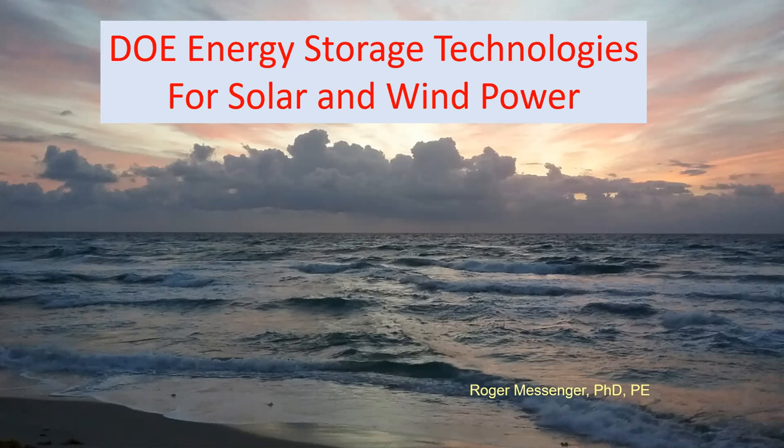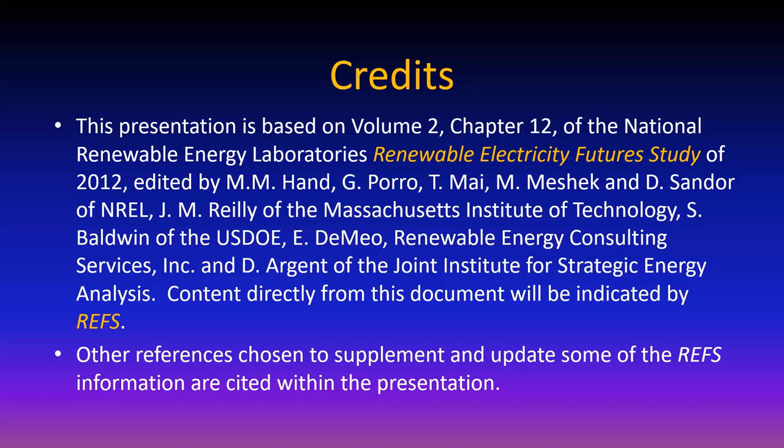Let me first explain. This is a webinar based on a study done in 2012 sponsored by the National Renewable Energy Lab. The whole objective of this study was to determine whether by 2050 it would be possible for the United States to have a portfolio of 90% renewable energy. After asking a whole lot of questions about exactly how that would happen, it was a resounding yes - absolutely, probably can do better even faster.